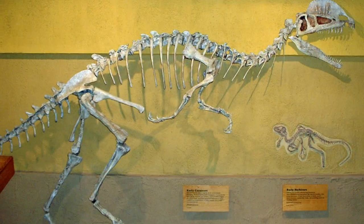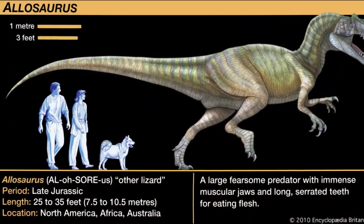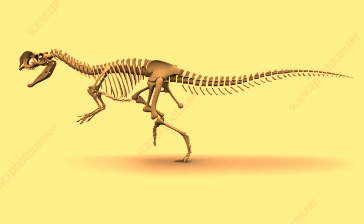When scientists first stumbled upon Dilophosaurus skeletons, they thought it was related to the so-called Carnosaurs like Allosaurus and Streptospondylus. They even filled in the missing pieces of the pelvis to match those animals.